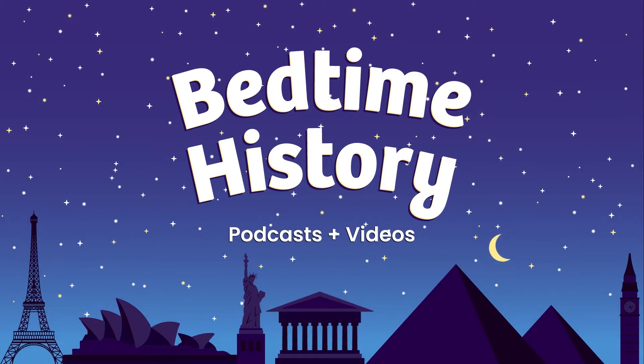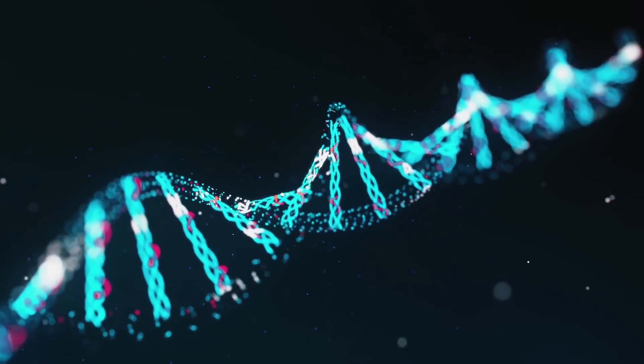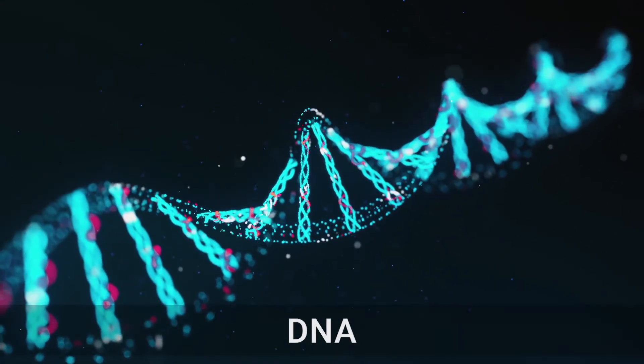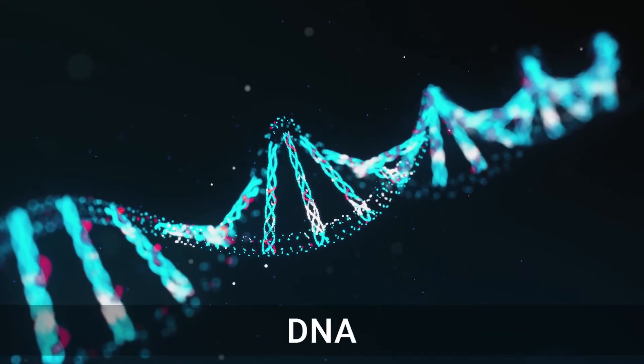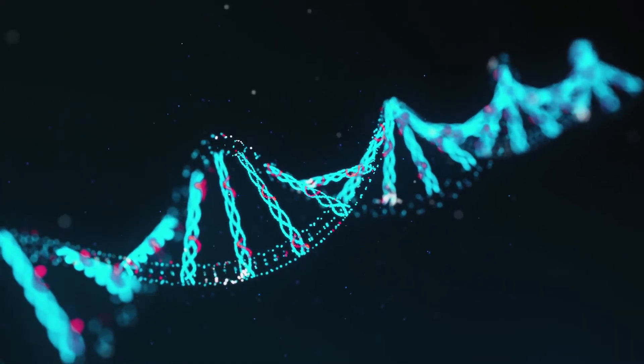Genes are the stuff inside your body that tells your cells how to build you. You get your genes from your mom and dad, and they got them from their parents. Genes are made out of a substance called DNA, which is short for deoxyribonucleic acid. Don't worry, you don't have to remember that.